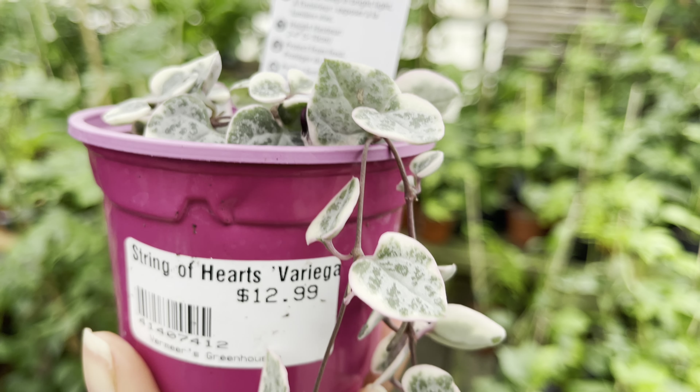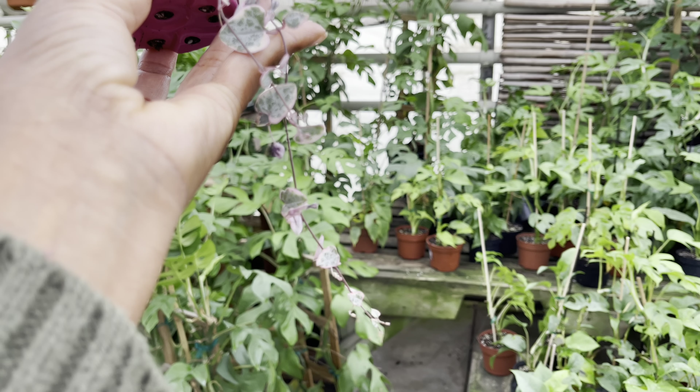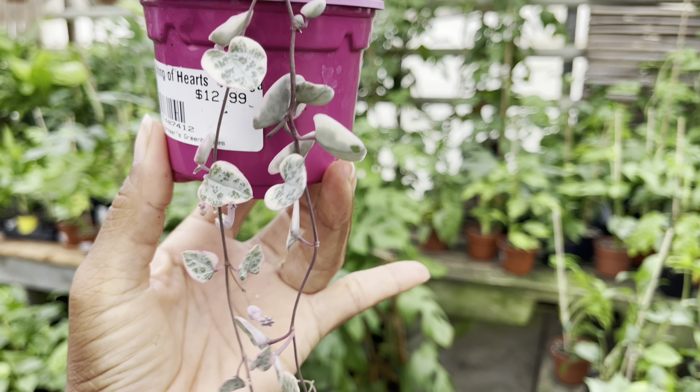If you're looking for the variegated string of hearts, they've got it too and it's priced at $13. $40 for this huge Raphidophora tetrasperma — it's absolutely worth it for the price. This one's got a touch of variegation. I've never seen a variegated one, but I could imagine it would be absolutely stunning.